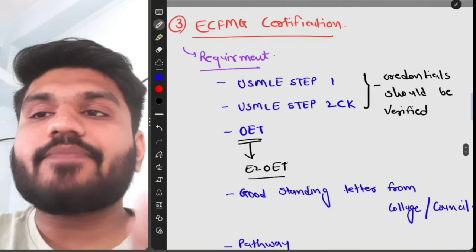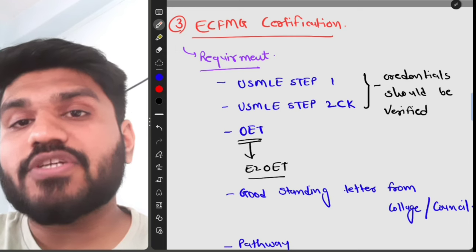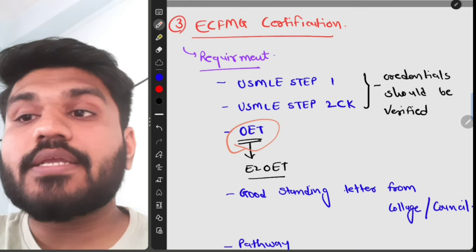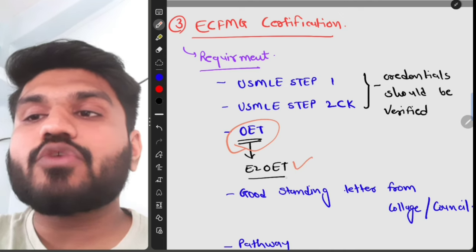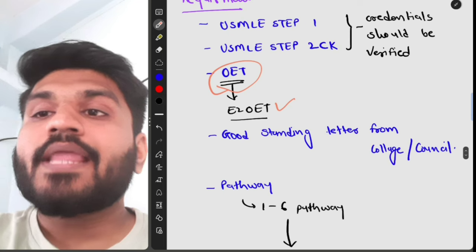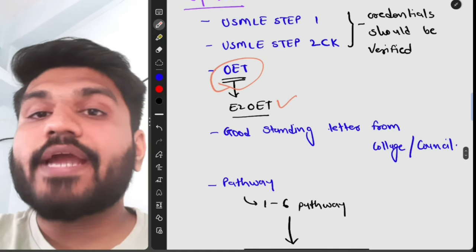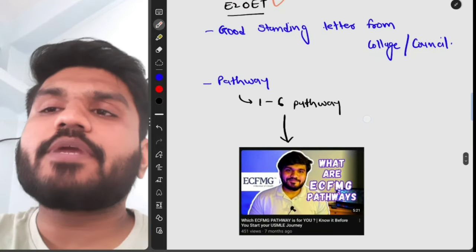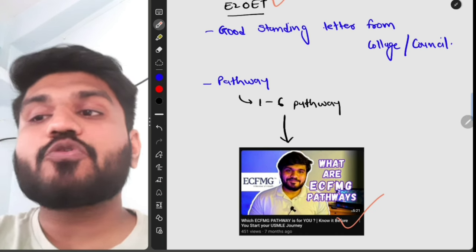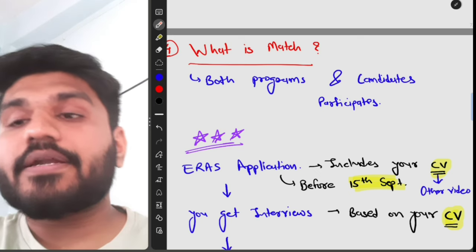For ECFMG certification, the requirements are: passing USMLE Step 1, USMLE Step 2 CK, and having your credentials verified. You also need to pass the OET (Occupational English Test) — you can practice from YouTube, particularly a channel called E2OET. You also need a good standing letter from your college or medical council. There are six pathways to obtain ECFMG certification, and I have explained them in detail in a separate video I recommend watching.